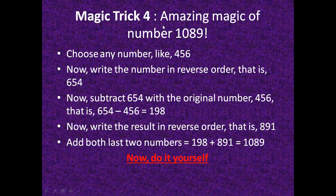The next magical trick involves the amazing number 1089. Consider a number like 456. Write it in reverse order: 654. Subtract the original from the reversed number: 654 minus 456 equals 198. Write that result in reverse order: 891. Then add both numbers: 198 plus 891 equals 1089.